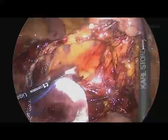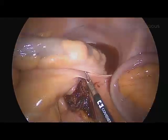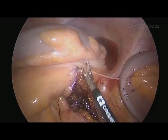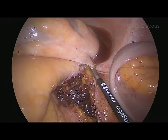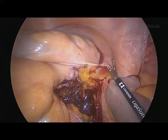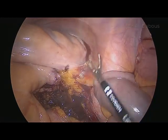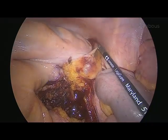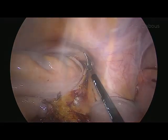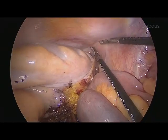Now we are dissecting the retroperitoneal area where we can identify the gonadal vessels and the ureter. Now moving toward the pelvic area — you need to cut the peritoneal reflection as seen here. Try not to go deep at the reflection; stay one centimeter above. This is the best plane where you can find the seminal vesicles and the vas deferens area.